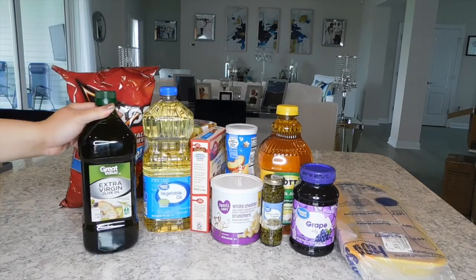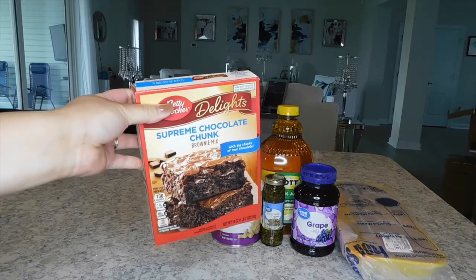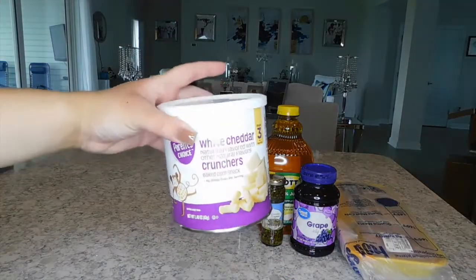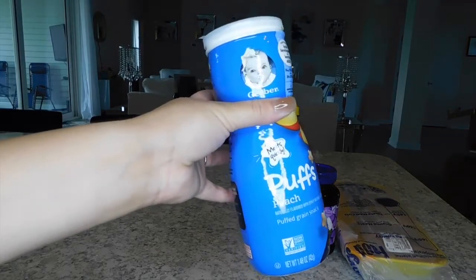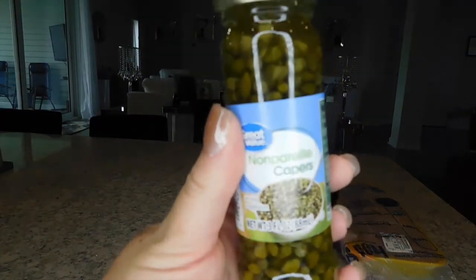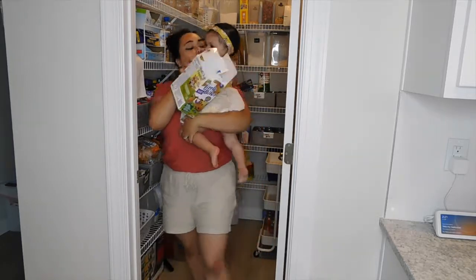For pantry items, I needed to restock on vegetable oil and extra virgin olive oil so I picked up two of those. We always have to have Doritos in the house so I grabbed another bag. I got some Little Bites blueberry muffins for my daughter, a box of Betty Crocker supreme chocolate chunk brownies for a craving, and some white cheddar crunchers for my daughter — like white cheddar Cheetos from the Parent's Choice brand. I also picked up Gerber peach puffs, a jar of capers for the chicken piccata, some jelly since we were running low, and apple juice for my daughter.